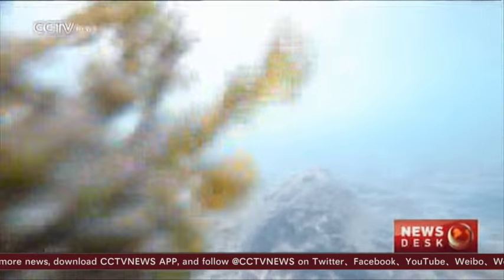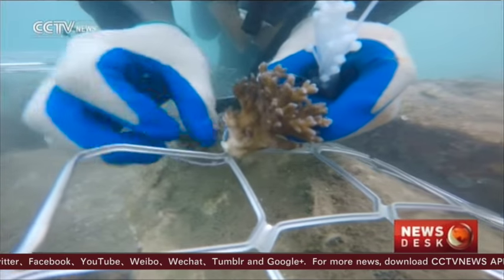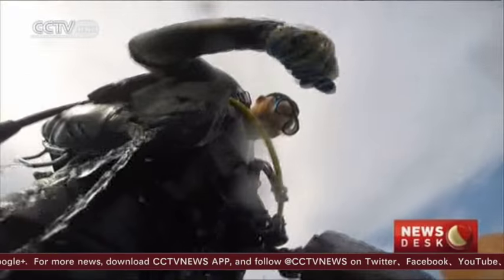This is the same method they used in the Xishas. Zhang Yuang says the best restoration is preservation. He dreams coral will once again thrive in the South China Sea.